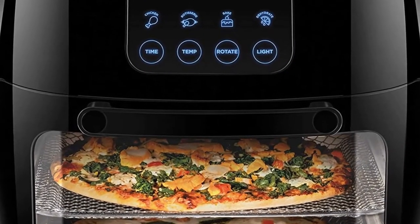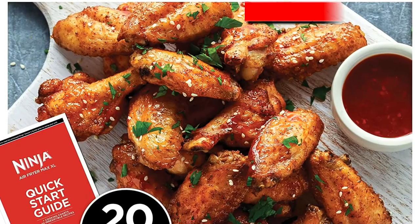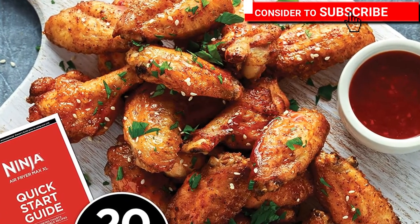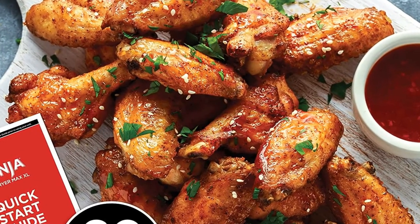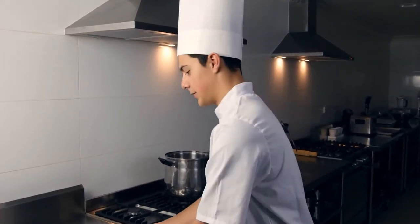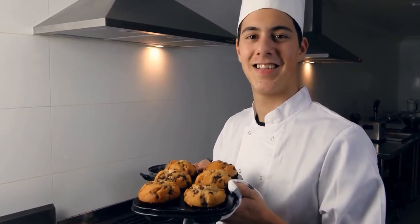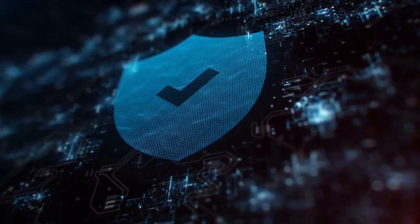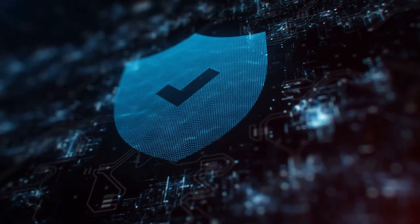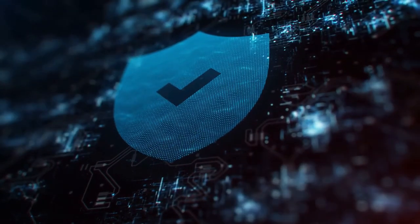Removable drip tray and dishwasher-safe parts make cleaning a breeze. With the dehydrating preset, you can make your own dried fruit slices, long-lasting dried herbs, delicious beef jerky, and more. Get the most out of your purchase with access to Club Chefman for tailor-made step-by-step recipes, tutorial videos, and more. CETL approved with advanced safety technology for long-lasting durability, 30-day money back, and one-year hassle-free warranty provided by Chefman.